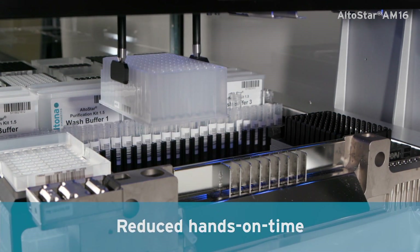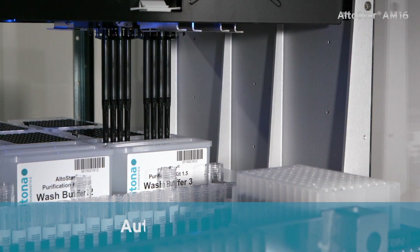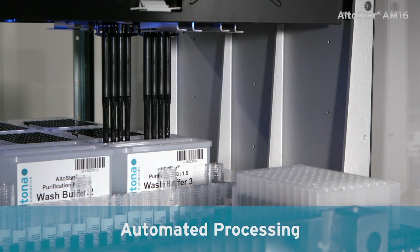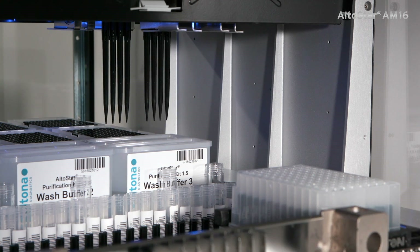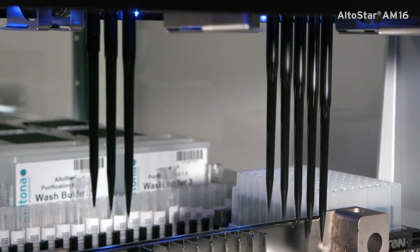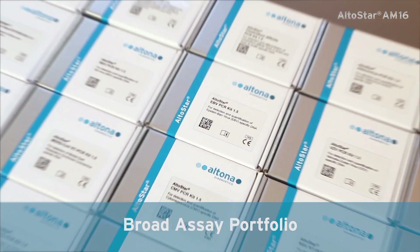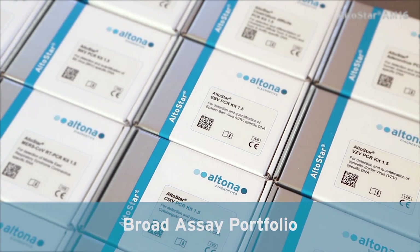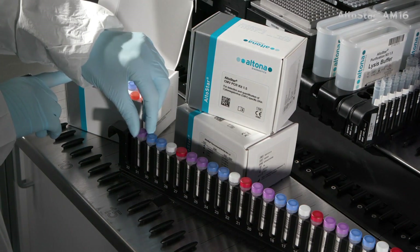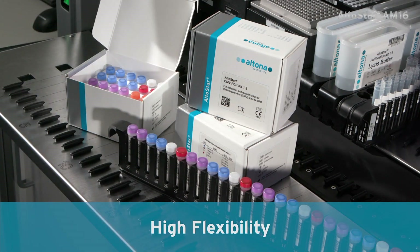The automated workflow, from samples to PCR, saves valuable time. Benefit from cost efficiency via optimized consumable and reagent management. Partly consumed reagents will be reused, and only few tips per reaction are necessary. You can choose from a wide range of Altostar PCR kits for infectious disease testing. Process all sample types in one run, and combine up to eight assays on a 96-well plate.